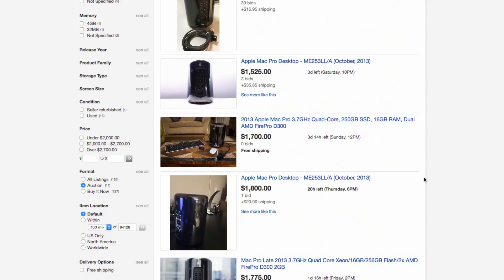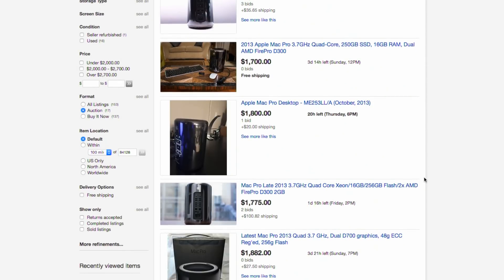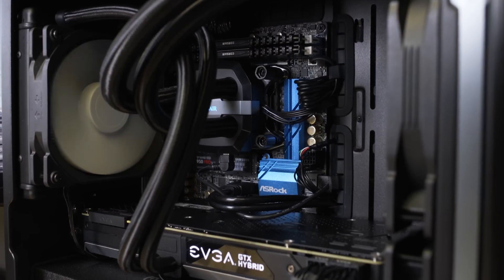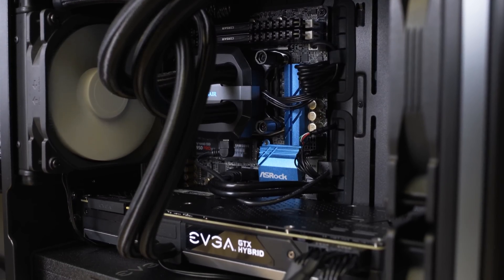A base Mac Pro can be found used on eBay for around $1,500. Add the extra $1,000 for the mods, and for $2,500 you can build your own FrankenMac. Now, is it faster than a comparable $2,500 PC? No, it's not. But it's a heck of a lot faster than anything else Apple makes at any given price range, which is why it's pretty cool.